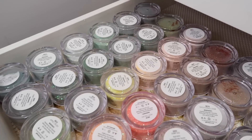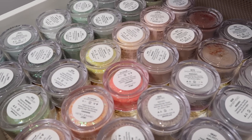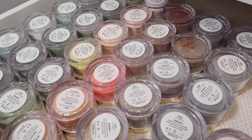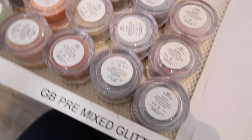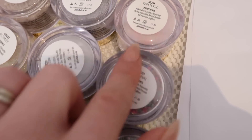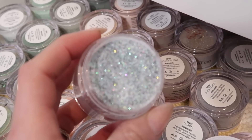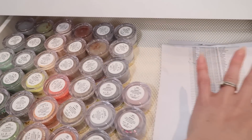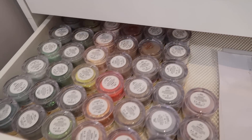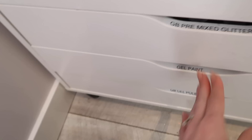The second glitter drawer goes back into greens, oranges, browns, coppers, gold, and then some rainbow ones like Carnival and Fish Food — those are people's favorites too. Cosmic Crush is in here, I love this one, it's so beautiful. This one has room to grow, and like I said I started getting another Alex drawer unit so hopefully I'll be able to have everything in order again.